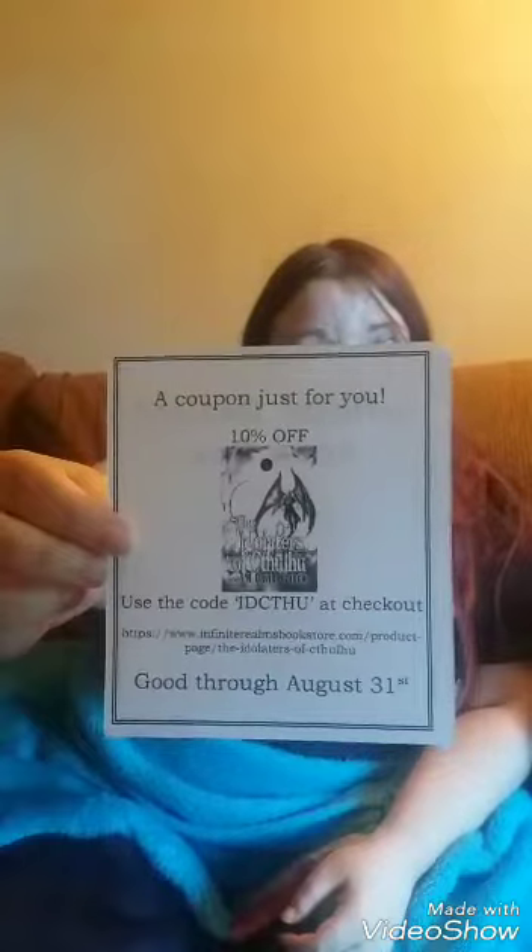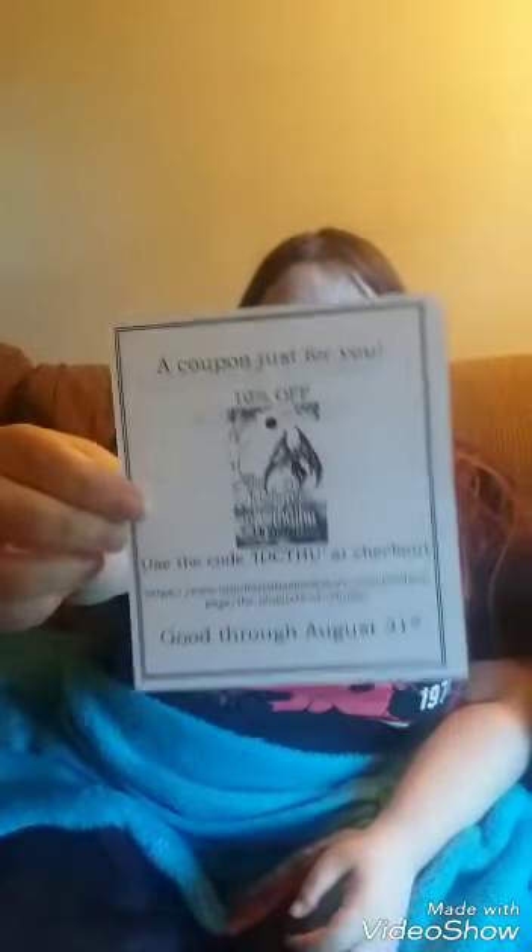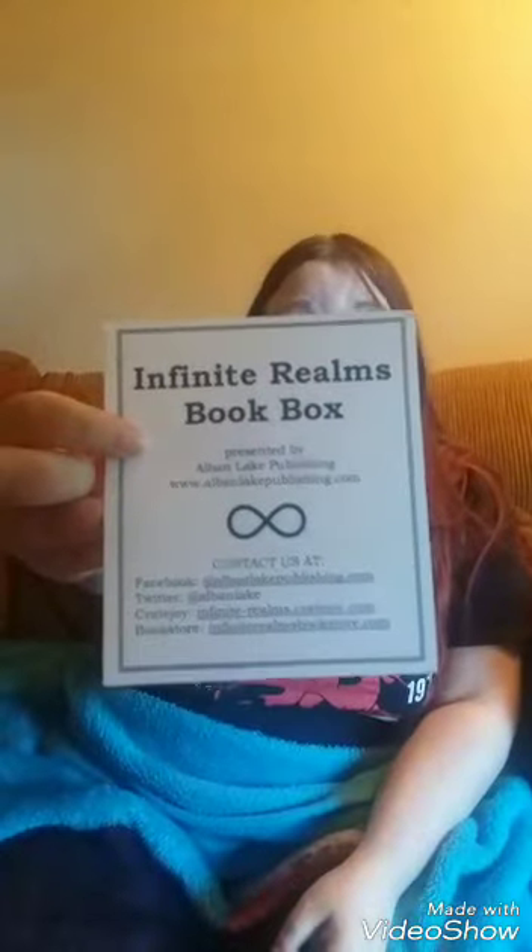They have a coupon — 10% off if you use the code IDCTHU at checkout at infiniterealmsbookstore.com, and it is good through August 31st. I'll leave that up for a second in case you want to write it down. They also have all their socials listed.